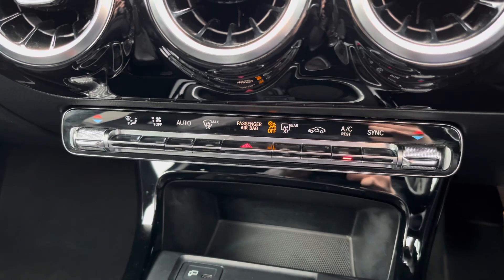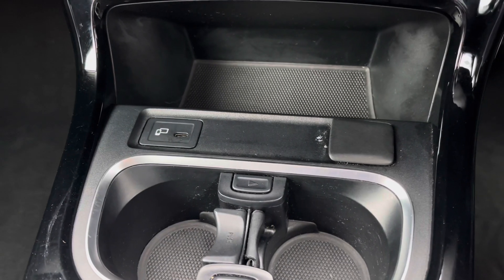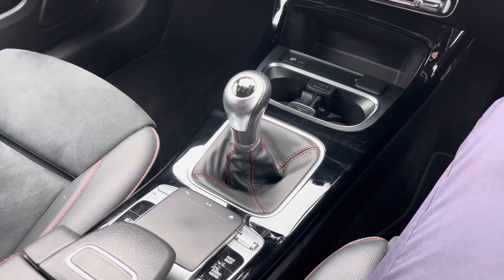Below the display you have your dual zone automatic climate control. In the centre console you have your USB-C input as well as a 12V socket. You also have two cup holders and your 6-speed manual gear selector.